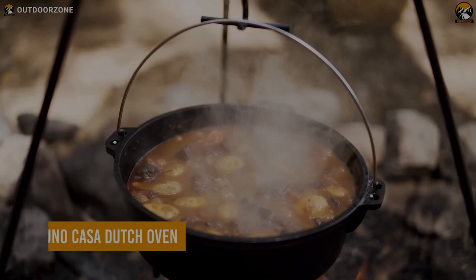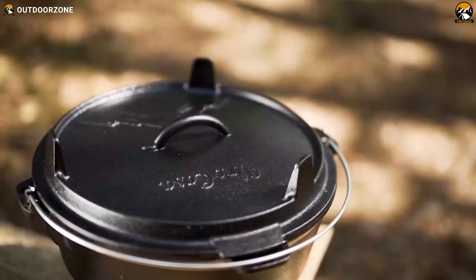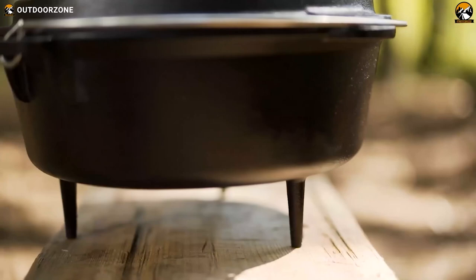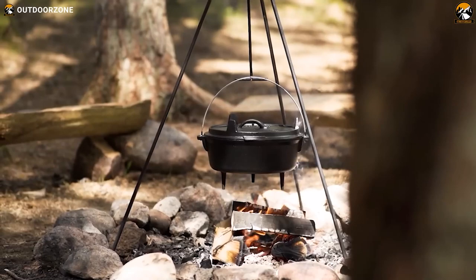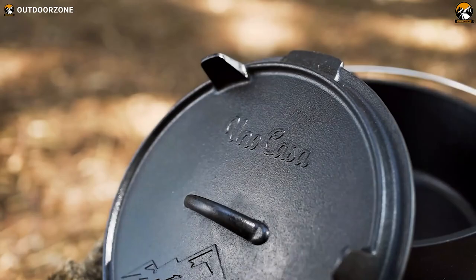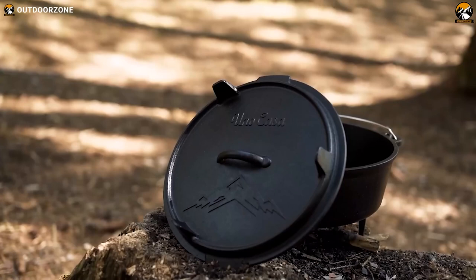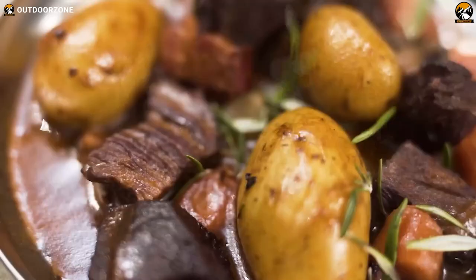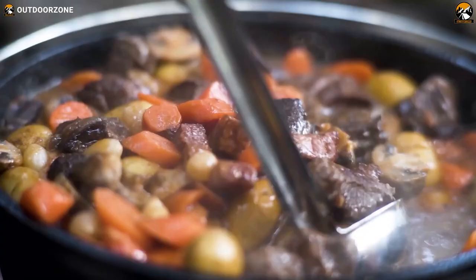Let's start with something to make your outdoor cooking experience better — here's the Uno Casa Dutch Oven, a perfect camping companion. Crafted with long legs and handles, this cast iron Dutch oven is designed to sit or hang over a roaring campfire, becoming a three-in-one powerhouse for outdoor cooking. Its dual-function lid transforms into a skillet, eliminating the need for extra campfire cooking equipment. Pre-seasoned and ready for action, a simple application of vegetable oil keeps it in prime condition.